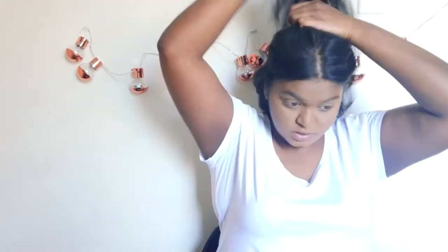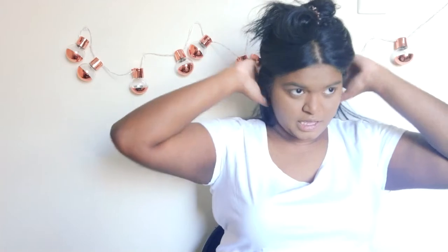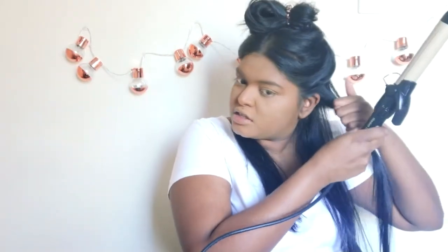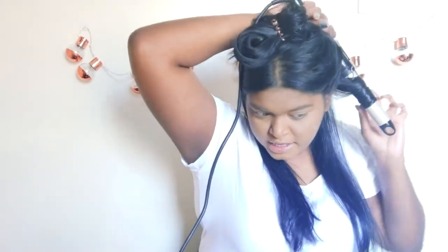Is my hair clean? No. Do I have a lot of dry shampoo in it? Yes. I usually curl my hair by putting it all into a high pony and then splitting that into four sections. But today I'm feeling a little different. I know you're supposed to curl some in and some away from your face, but I'm just going to curl everything away from my face.